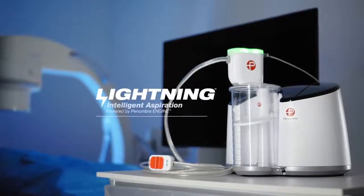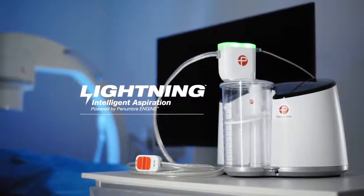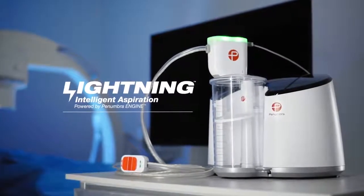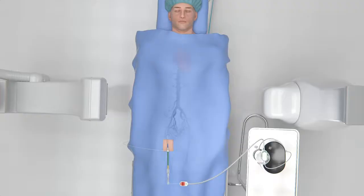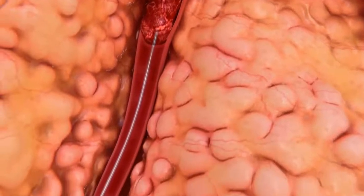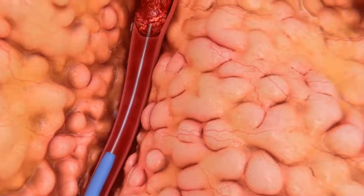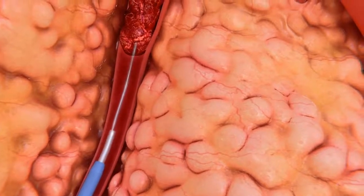The Indigo system with Lightning aspiration tubing is an intelligent aspiration system powered by Engine. The goal with thrombus removal is to remove the clot efficiently using sustained power aspiration. Indigo, now with Lightning, utilizes a unique mechanism of action to help optimize thrombus removal procedures by differentiating between thrombus and blood. The system is designed to aspirate continuously when in thrombus and intermittently in patent flow.